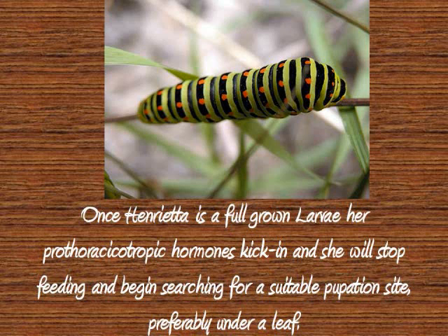Once Henrietta is a full-grown larvae, her prothoracicotropic hormones kick in and she will stop feeding and begin searching for a suitable pupation site, preferably under a leaf.